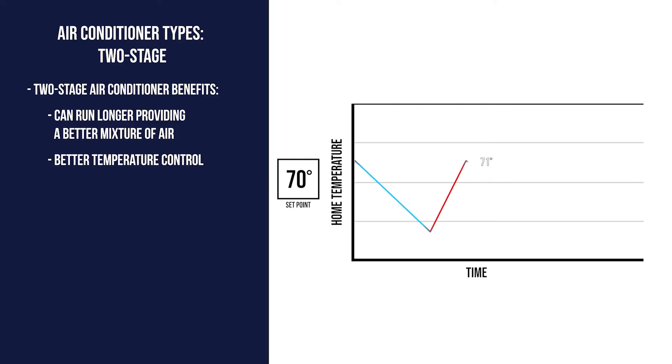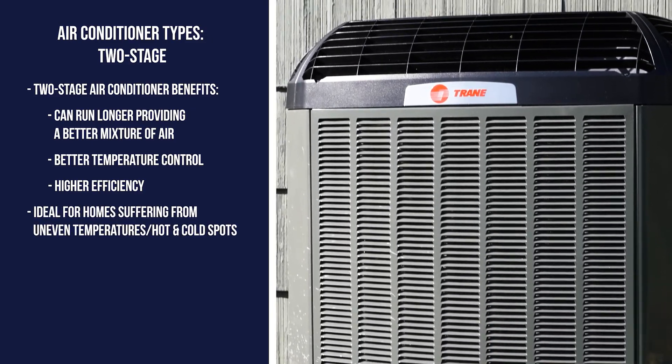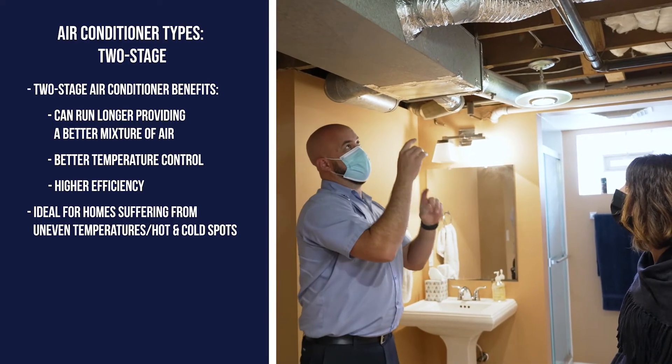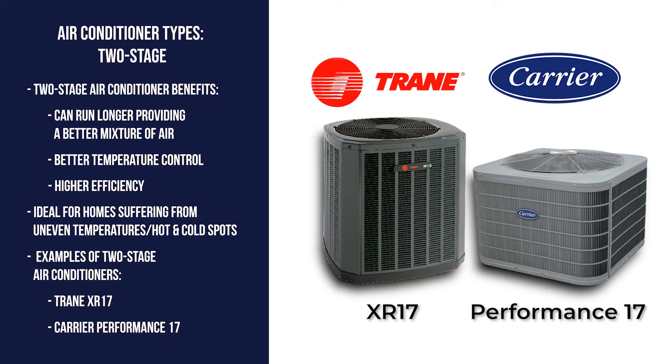This allows for better temperature control and higher efficiency. Two-stage air conditioners are great for homeowners who suffer from indoor comfort concerns like uneven temperatures between floors or hot and cold spots between rooms. Examples of two-stage air conditioners are the XR17 by Trane and the Carrier Performance 17.